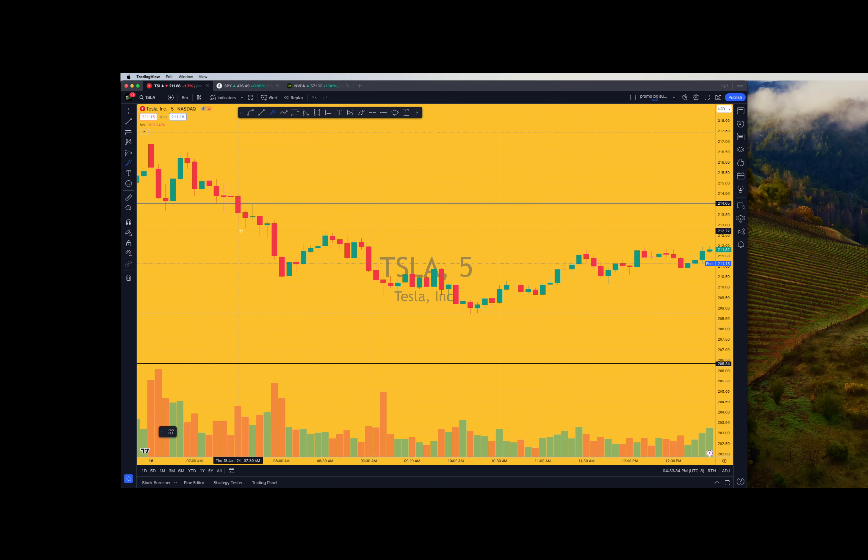Look what happened here on Tesla. We opened up, kind of held this level, and we never got above this pre-market level, this pre-market candle body, and then the pre-market wick. Right here I was looking at a bear flag pattern. It's kind of a big bear flag - you could call it this or this. There's a few patterns. See this megaphone, rising megaphone?